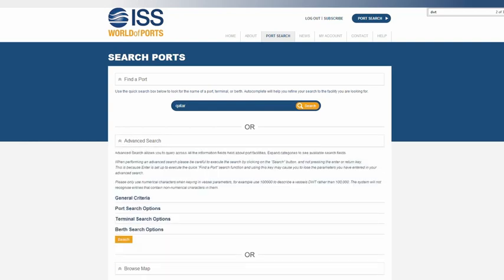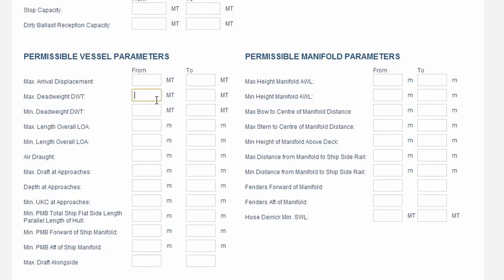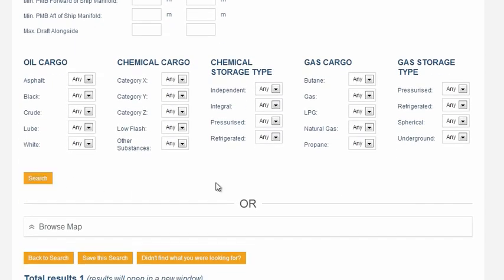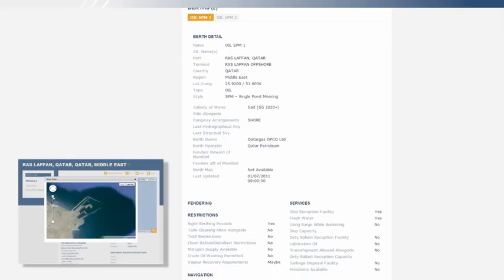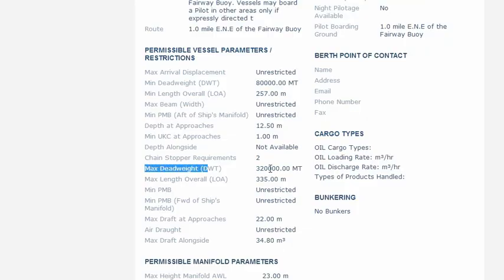We use the advanced search function of World of Ports to select ports in Qatar and enter the key parameter: a deadweight tonnage of at least 250,000 tons. You can also look at other vessel characteristics such as length and draft, as well as types of cargo handled. We see that the port of Ras La Fan is compatible, the offshore terminal's oil SPM being able to handle up to 320,000 tons. So the Juliet will be able to load here with no problems.